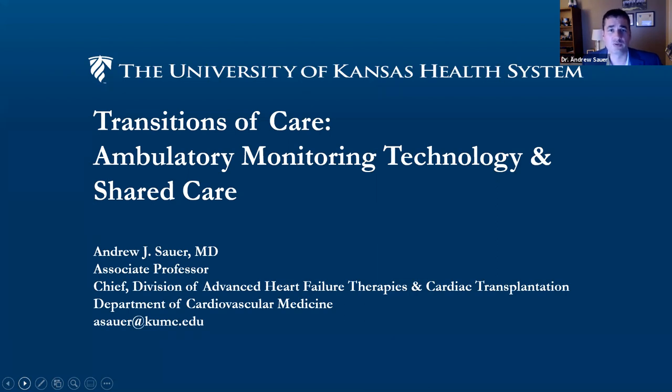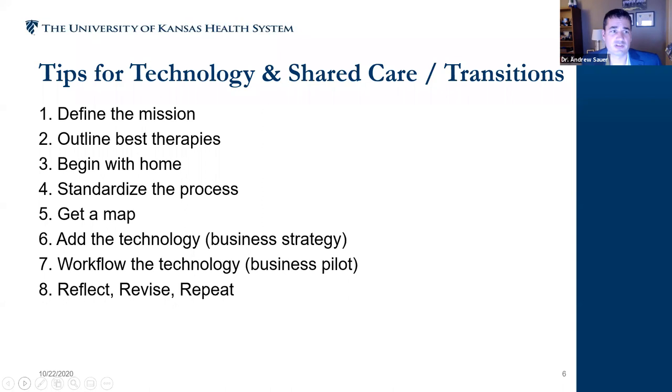Heart failure is not a curable disease in most situations. It is a chronic disease that afflicts people significantly, causing great morbidity, mortality, and disability. Today I have the privilege of discussing how we use remote monitoring technologies. I am a big fan of telling people what we're going to tell them, telling them, and then telling them what we told them — so there is a little planned redundancy to make sure the take-home points are clear.